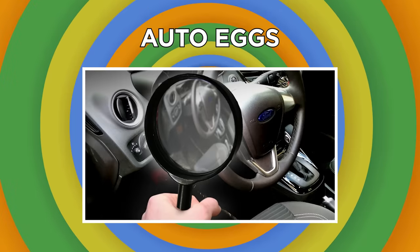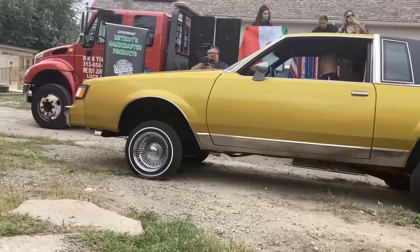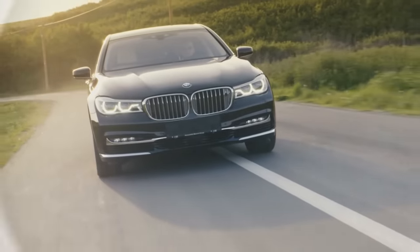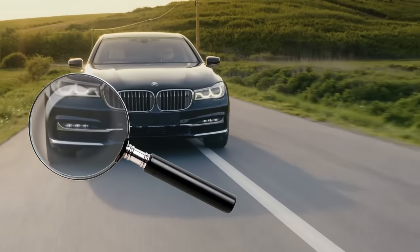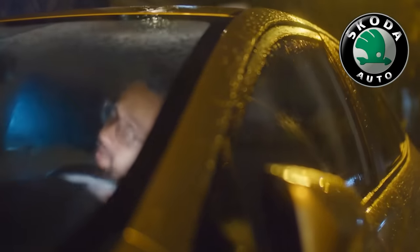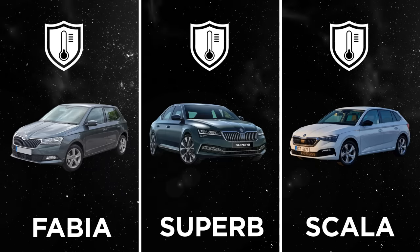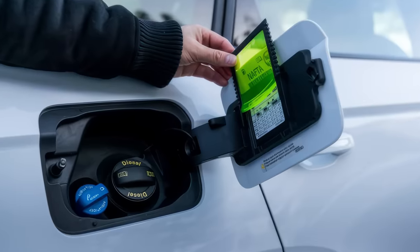If you're a gearhead, you probably think you know your car like the back of your hand — but you could be missing out on hidden design features that manufacturers don't tell you about. Skoda drivers, for example, have nothing to fear from an unexpected downpour thanks to the hidden umbrella in the Fabia, Superb, and Scala models. Many Skoda models also have a built-in ice scraper hidden on the inside of their gas tank door.